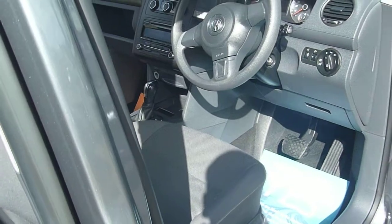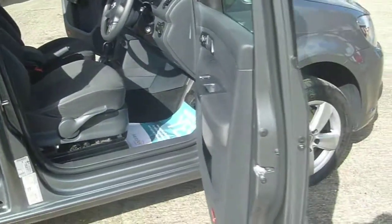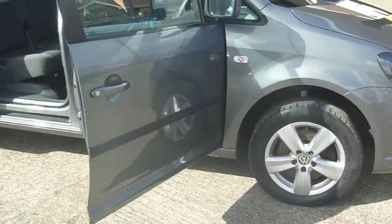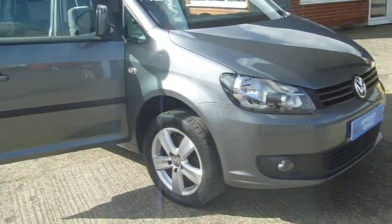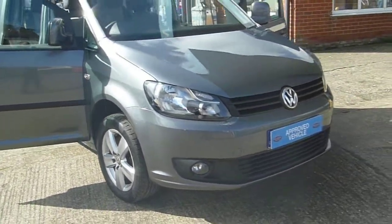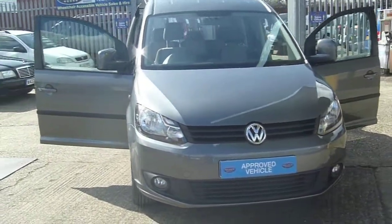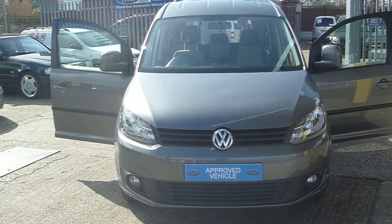All vehicles are in Grade 8 condition. If you want to pop along and see us, you can visit us at ME2 4RL, Cooling Road Service Station. Visit our website at www.premiermobilitycars.co.uk, or call us on 01634 716 911.